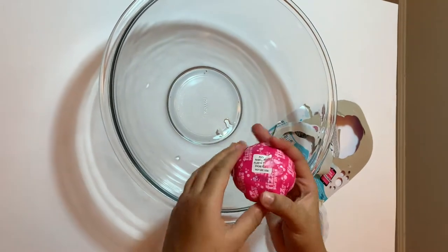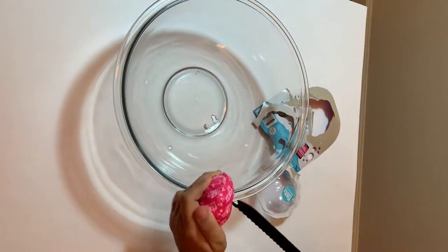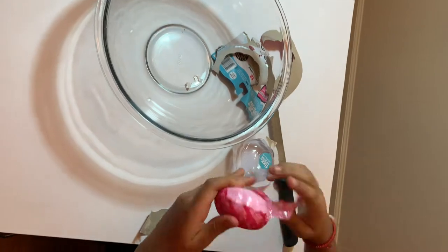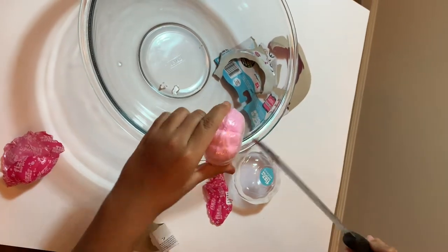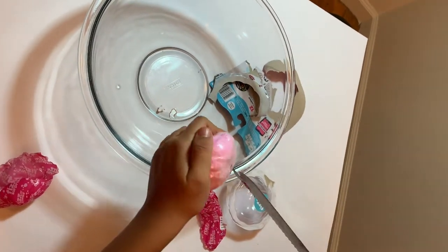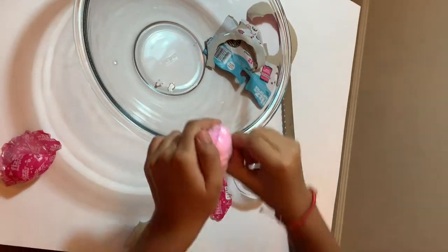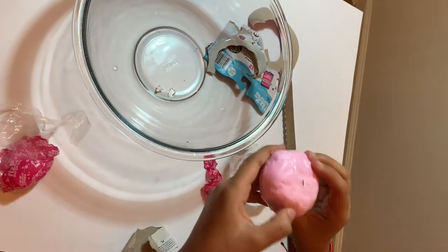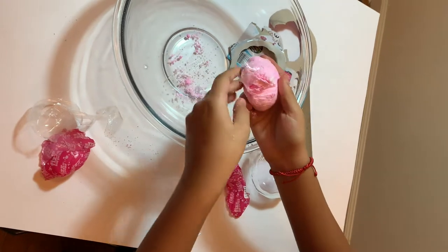Technical difficulties — had to come back with the big guns, Rambo style. Even more plastic. Goodness, how much plastic does this need? Oh, it's crumbling.